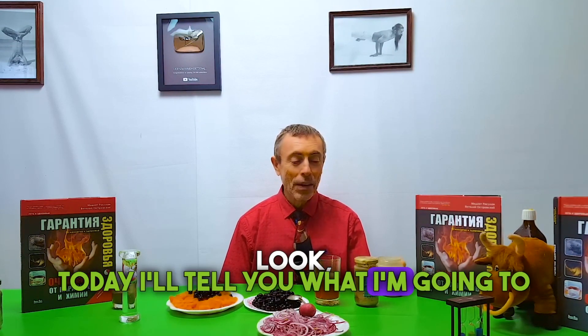Hello, dear friends. The Science Humour channel is really helpful. Today I'll tell you what I'm going to have for breakfast.